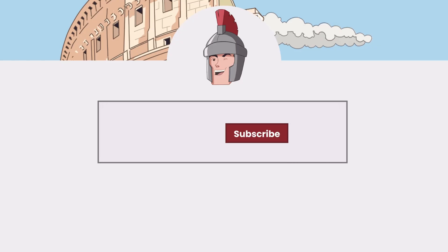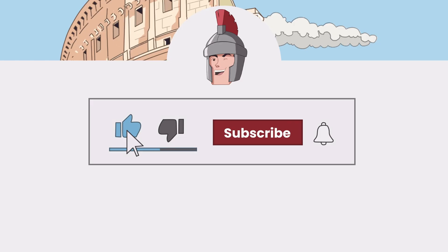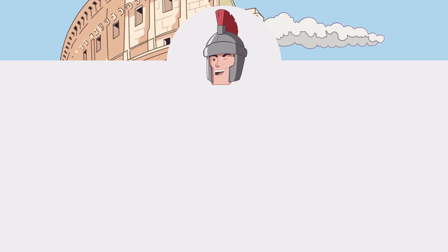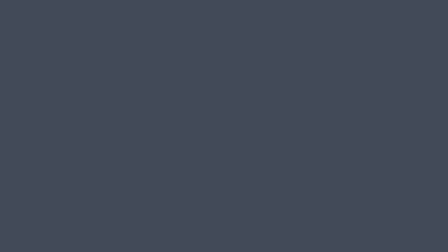If you enjoyed this video, don't forget to click the like button, subscribe, and ring the notification bell to not miss when we upload a new video. Thanks for watching and see you in the next video.